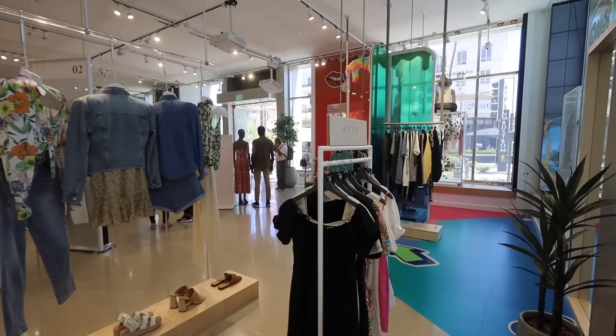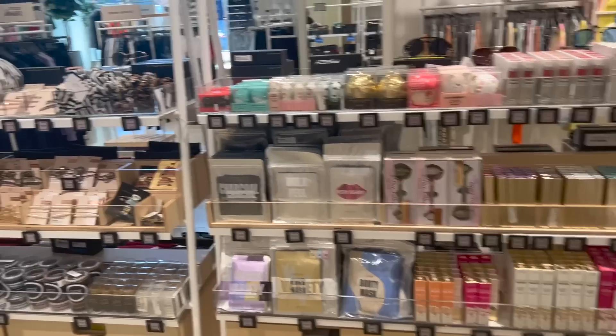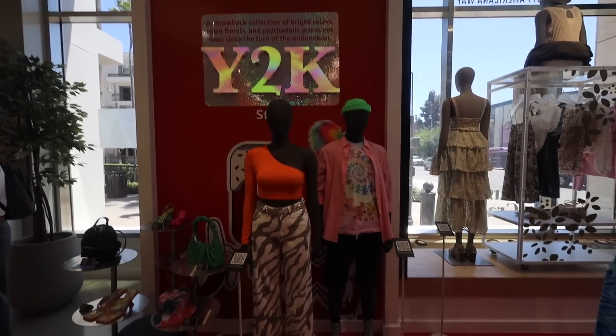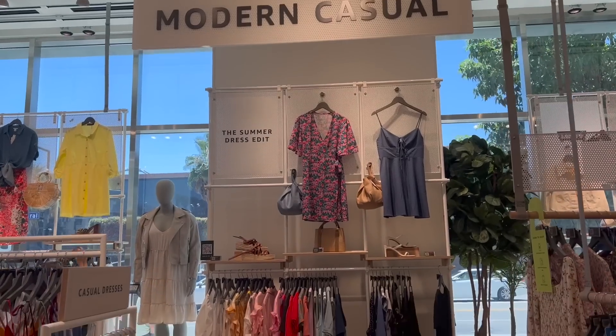This Amazon store sells not only clothes, but also body products, men's fashion, shoes, jewelry, sunglasses — the full likes of Amazon. Once you go inside, you see different types of sections that are laid out. There's a Y2K section, a modern minimalism section.